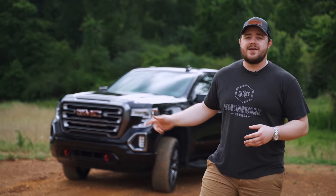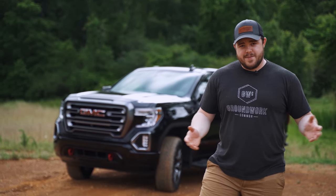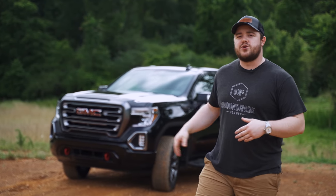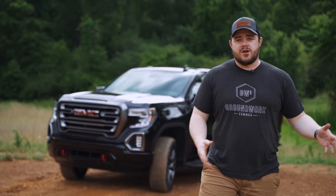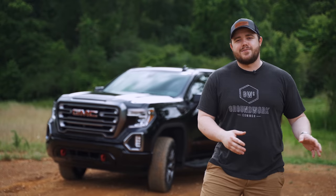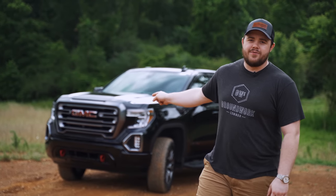This is the GMC Sierra 1500 AT4 Carbon Pro Edition Duramax Turbo Diesel — it's a mouthful. It's a really sweet truck and I wanted to tell you about it, but also what I plan on doing with it, because a lot of what I plan on doing with this channel revolves around this truck. Let's take a look at the AT4 from GMC.